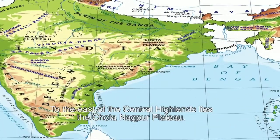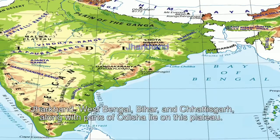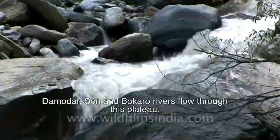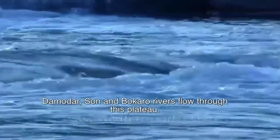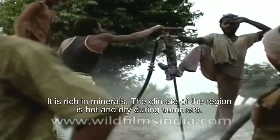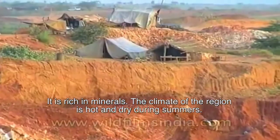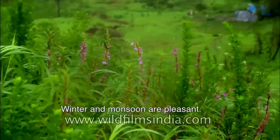To the east of the Central Highlands lies the Chota Nagpur Plateau. Jharkhand, West Bengal, Bihar, and Chhattisgarh, along with parts of Odisha, lie in this plateau. The Rajmahal Hills lie to the northeastern part of the plateau. The Damodar, Son, and Bokaro rivers flow through this plateau. It is rich in minerals. The climate is hot and dry during summers, while winters and monsoon are pleasant.